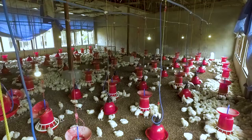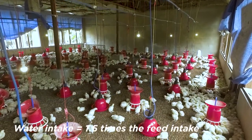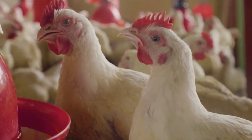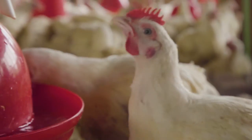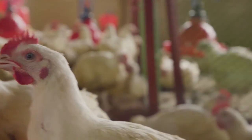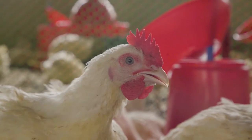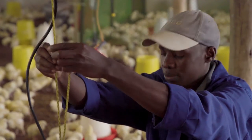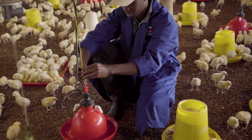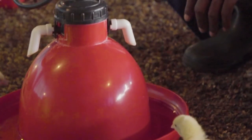The water intake increases with increasing feed intake. Approximately, water intake is 1.5 times the feed intake. Make sure the capacity of your drinkers is large enough to provide your broilers with all the water they need every day. The required amount of water at day 7 is about 50 milliliters; at day 35 this is 275 milliliters, which is 5 times higher. Make sure the water tank capacity caters for the additional amounts. Adjust the height of the drinkers so the broiler can access water without spilling.